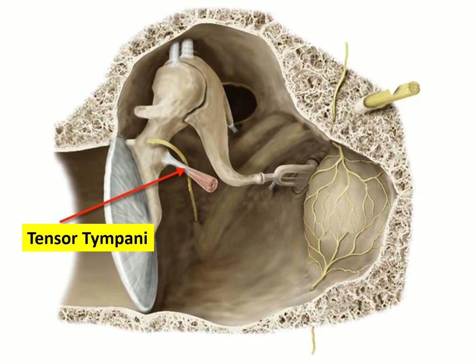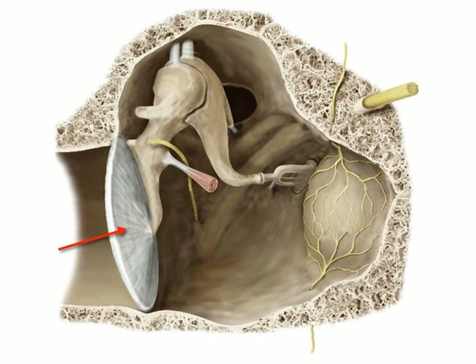Attached to the malleus is the tendon of the tensor tympani, coming from a muscle in a tunnel in the superior part of the anterior wall. The lateral wall of the middle ear is the tympanic membrane — the handle of the malleus attaches to it and creates a depression from the outside called the umbo.